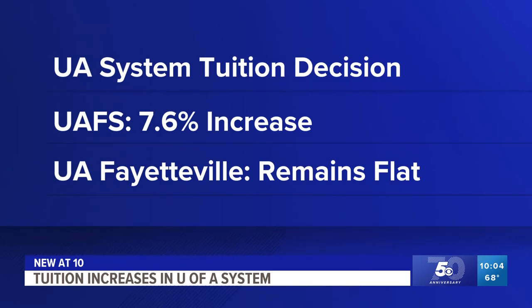We took you to the groundbreaking at XNA back in March as the airport launched its modernization project. Now a couple months in, we're learning new details about the big project.